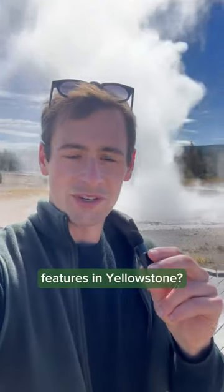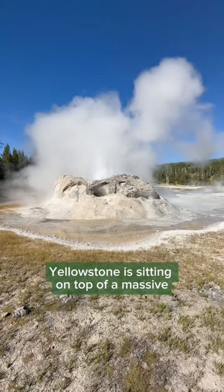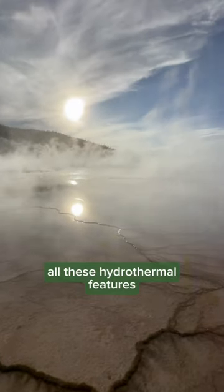So why are there so many geothermal features in Yellowstone? If you didn't already know this, Yellowstone is sitting on top of a massive magma chamber, one of the largest in the world, and it's what's responsible for all these hydrothermal features.